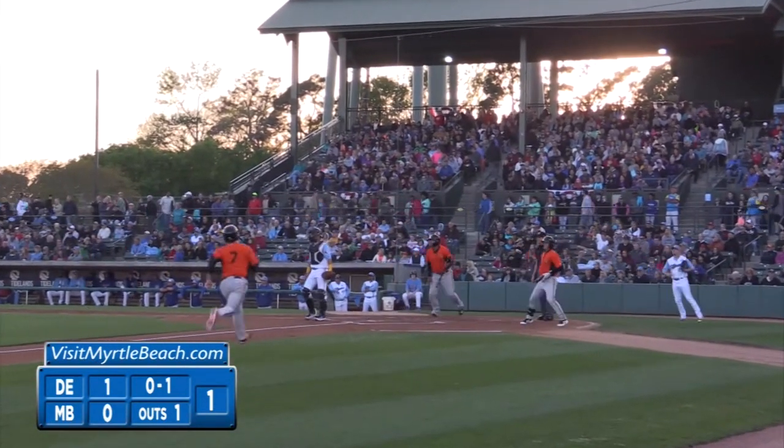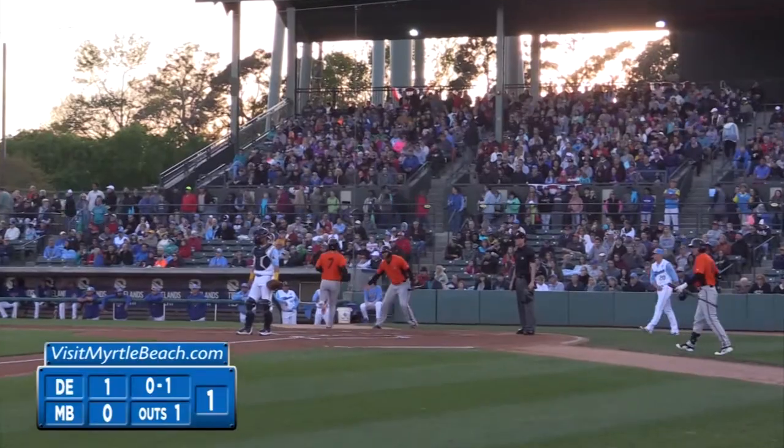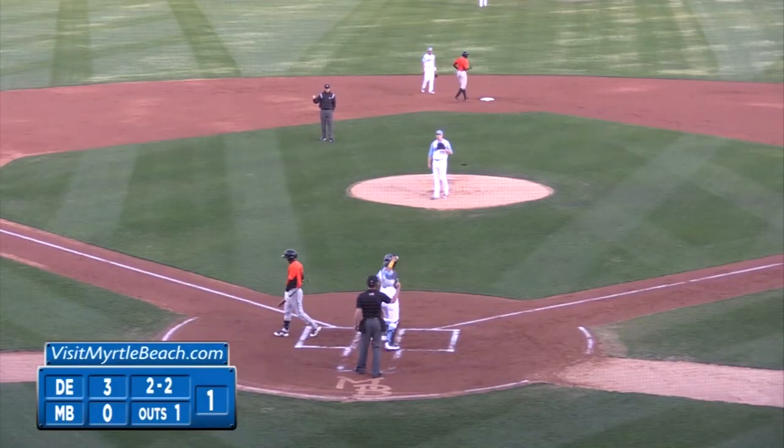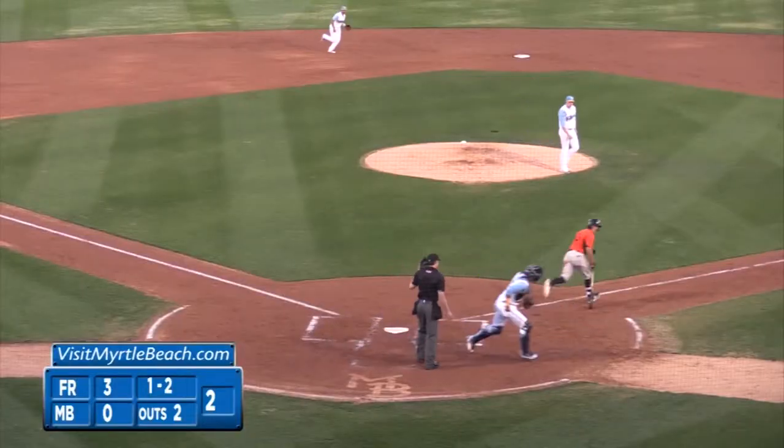Gotta give a lot of credit though to Keegan Thompson in this outing. Later in the first inning, he gets Jake Ring swinging. Then in the second inning, ends the frame with another beautiful breaking ball, getting Cole Billingsley.